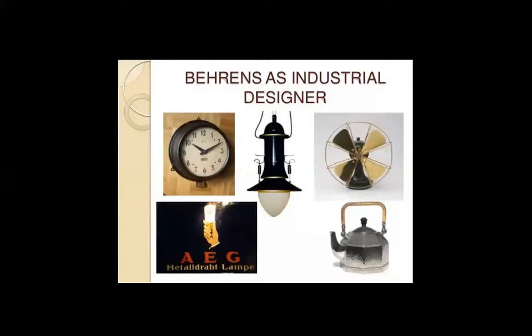As a designer, we are approaching the end of this presentation — it should have been better. I have to redo both the presentation on Sullivan and Peter Behrens. As a designer, he designed many industrial objects. He was also an industrial designer — and better as an industrial designer.